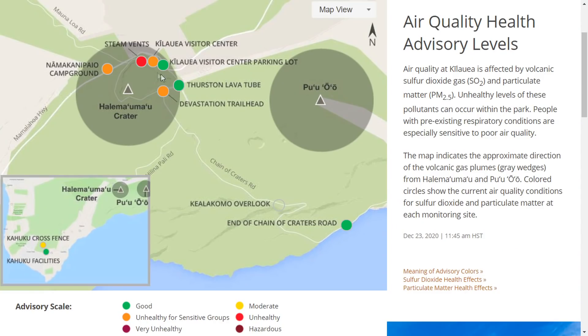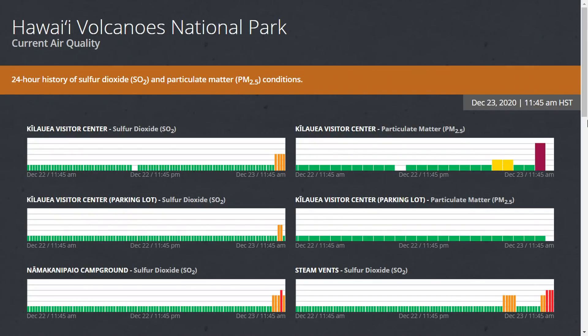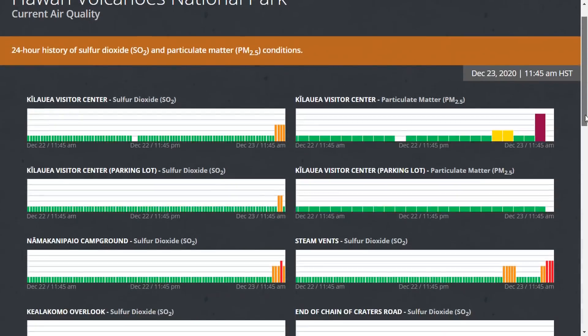Unhealthy levels of gas are also registering on monitors inside the National Park. Real-time information on air quality found on the National Park Service's network show spikes were measured today at the steam vents in Kilauea Visitor Center. This new webcam view from Mauna Loa Strip Road, looking at the Kilauea summit, appears to be washed out by a VOG haze.